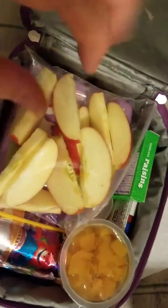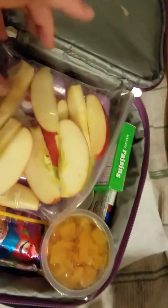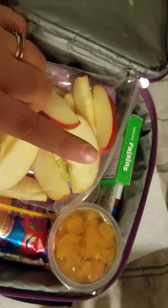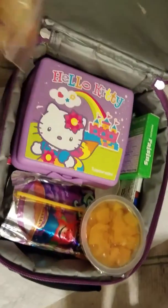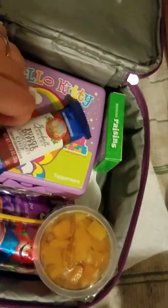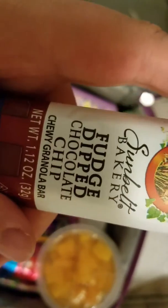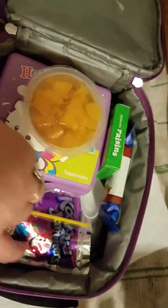So I just quickly packed it, that's why there's still a paper towel. The first thing I packed her was apples, a sandwich which is cheese and ham, raisins, and there's a little fudge dipped in chocolate granola. And then a fruit cup with syrup.